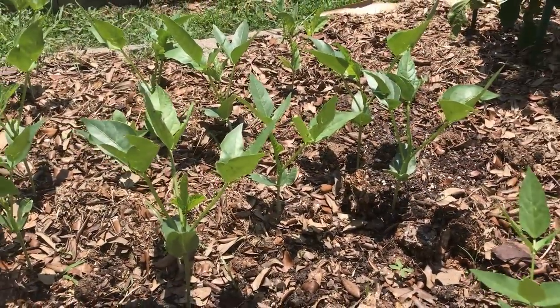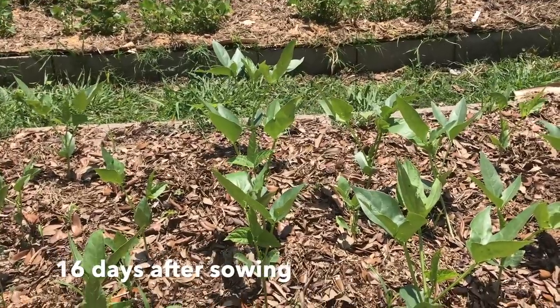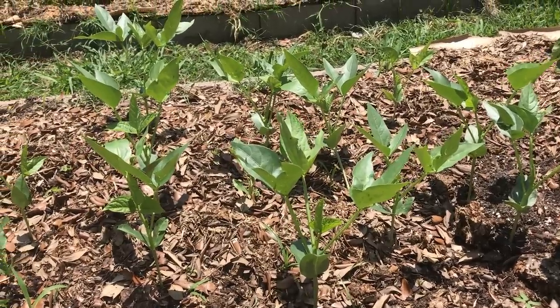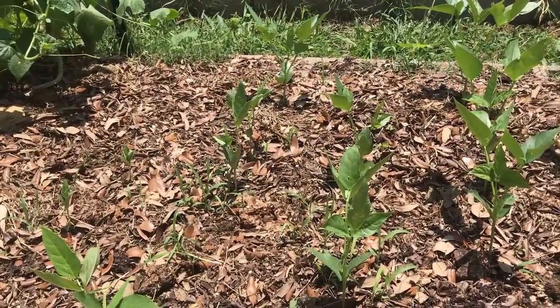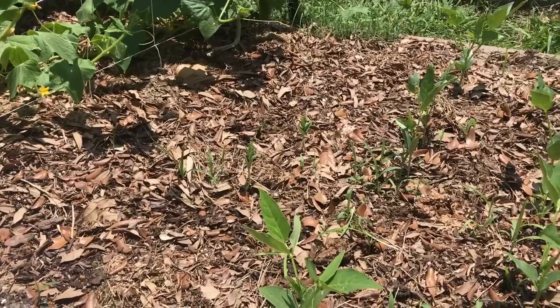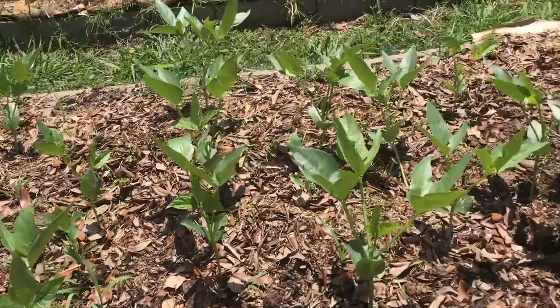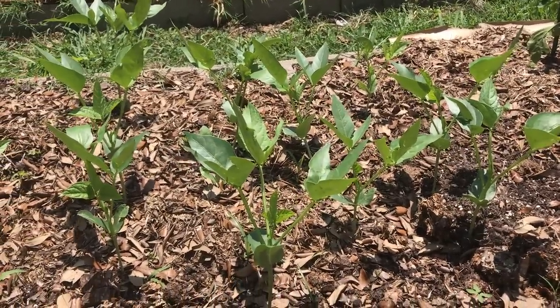Cow peas are really easy to grow, so let me show you mine. Here are the cow peas as they're starting to vine out. I can see these are probably going to be a pretty viney variety. That's okay — I want them to fill this area up and shade out the ground. You can see I've got some weeds over there coming up, but once the cow peas come up, they'll shade those out and act as a green mulch.